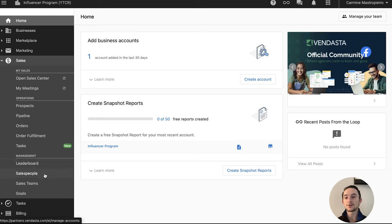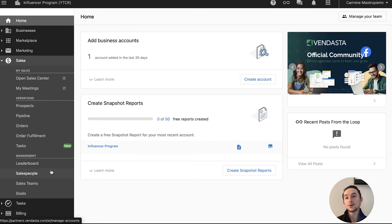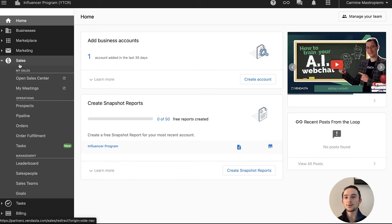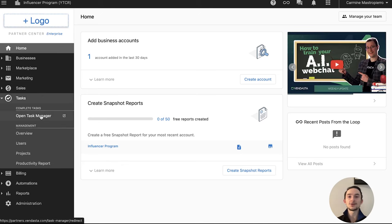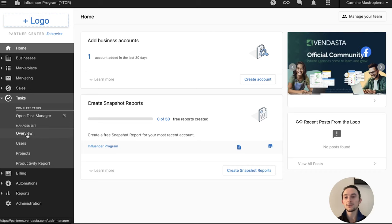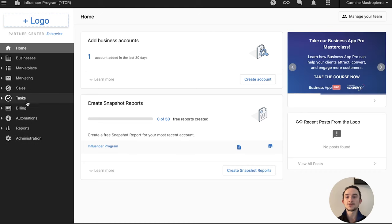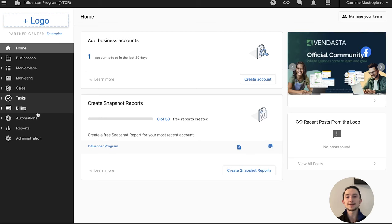Under Management, you have the leaderboard, salespeople, sales teams, and goals. You can actually set goals for the company and individual people in the sales team, and see how individual sales reps are performing against their targets. Under Tasks, you also have your overview, users, projects, and productivity reports — so you can see productivity in terms of how you're heading towards your different tasks and projects, what's getting done, and what's lagging behind, which is really important for hitting your KPIs.